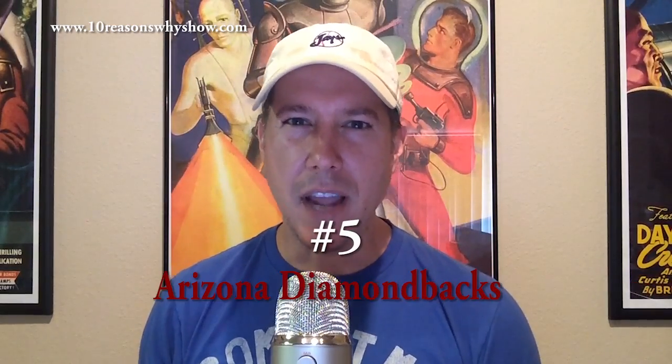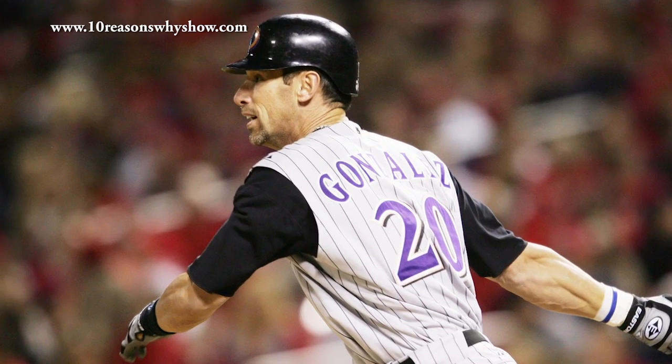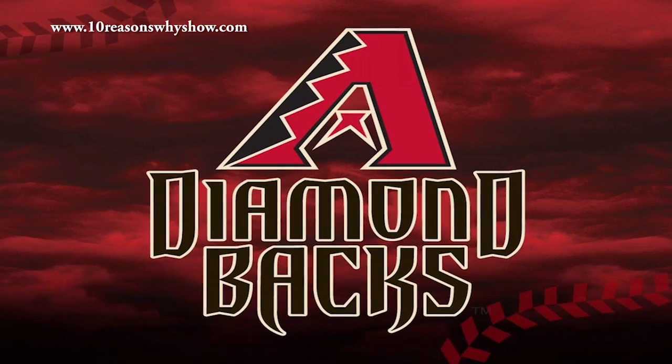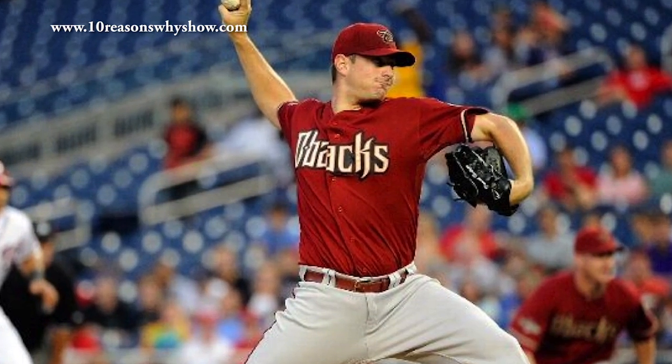Coming in at number five are the Arizona Diamondbacks. The Diamondbacks are new to the league, coming in in 1998, but they got an upgrade in 2007, and it looks gorgeous. And a lot like their moniker, their logo is killer.